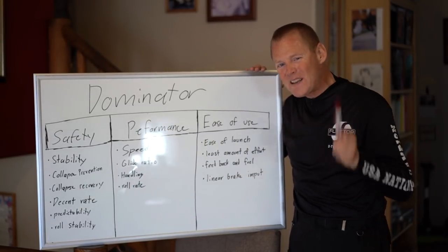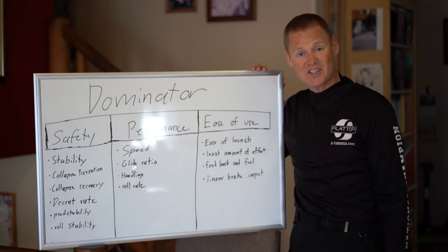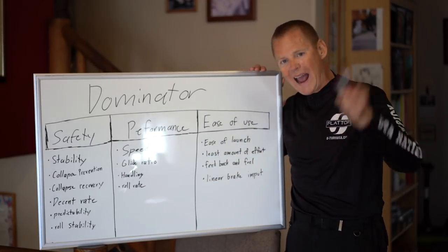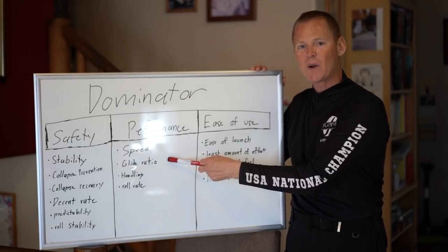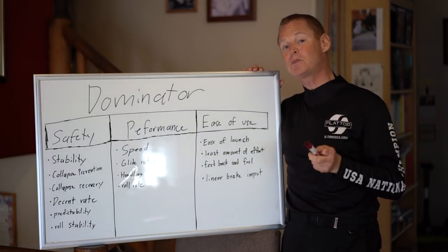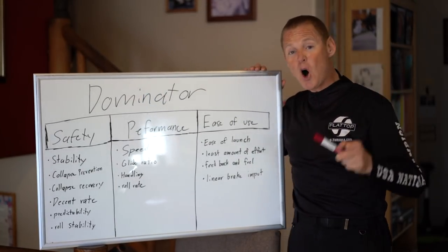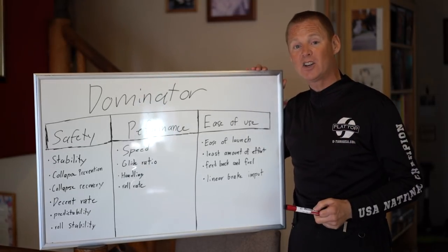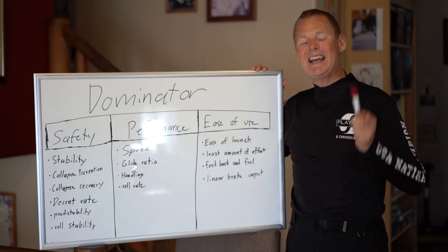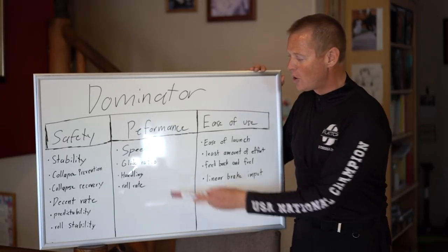Glide ratio is critical — that's your efficiency. Because the Dominator is the fastest, you also know it's the most efficient, because speed is an equation of efficiency and power. With a given amount of power, the highest level of glide ratio equals the highest level of speed. The Dominator is crazy efficient, meaning much better fuel efficiency. Even on the smallest extra extra extra small Dominator, straight and level flight is barely above quarter throttle. It has so much lift that I've even flown tandem on the 16 square meter, setting another world record.